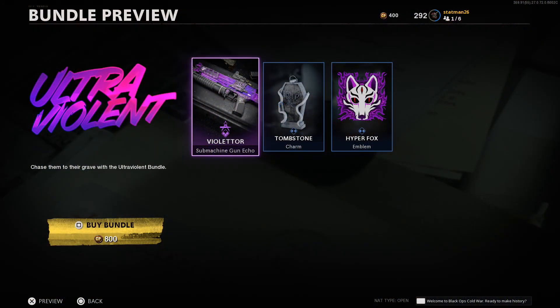Today's bundle is called Ultra Violent and is available for just 800 COD points. This is another one of those three item drops so let's jump right in.